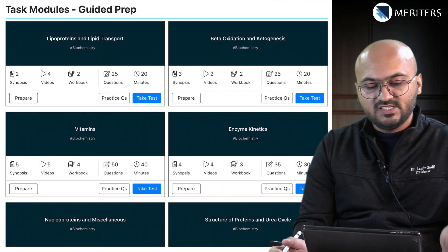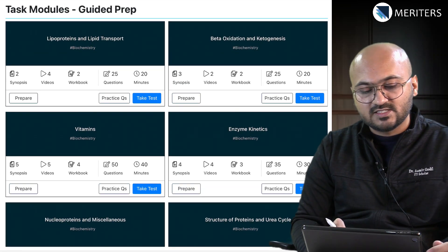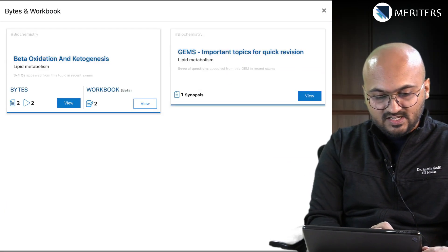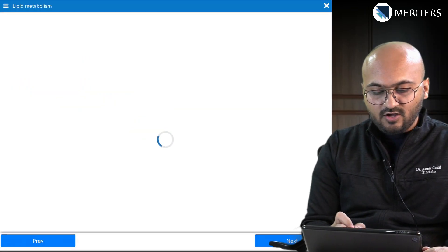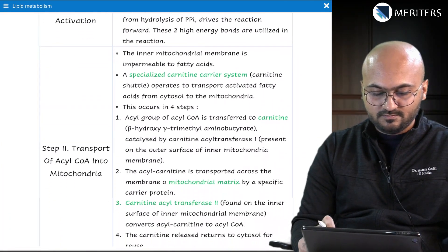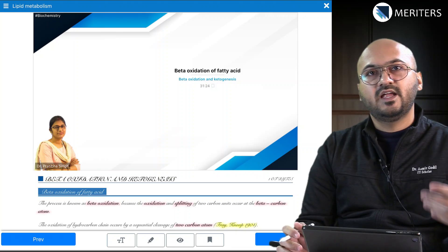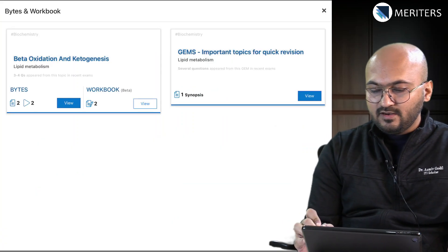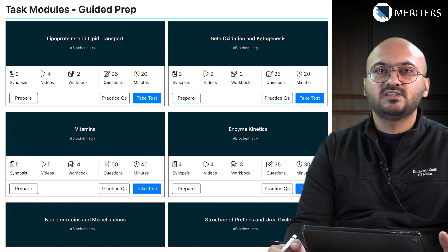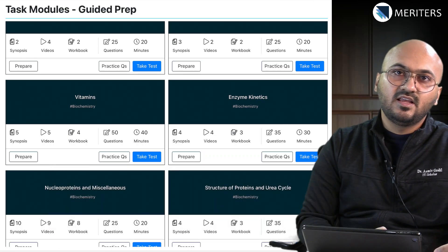Based on the popular topics you've seen, you can practice all of them in the tasks in the app. For example, if you want to prepare beta oxidation, go to Prepare and you will see bytes and workbook. Go through the notes, go through the workbook, and you can also watch the video on beta oxidation and fatty acids to understand in further detail. Then you can take the test or practice questions, and when you do, you'll come across MCQ videos to understand the explanation in detail. Once you finish one task, continue taking all tasks to build up your foundation.